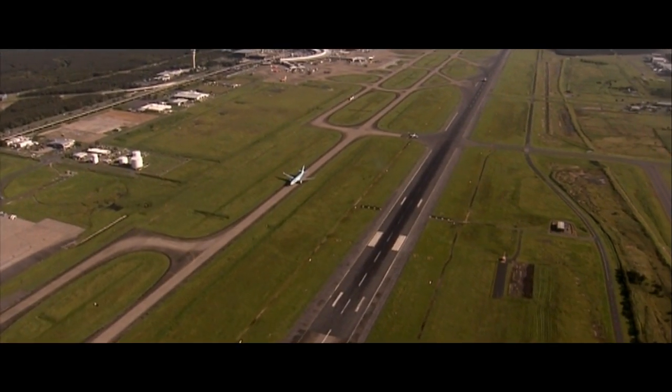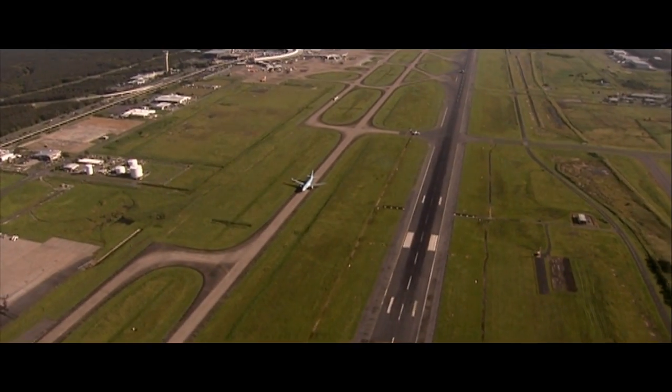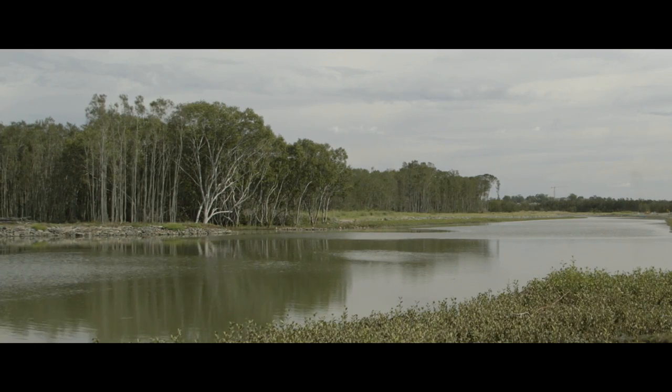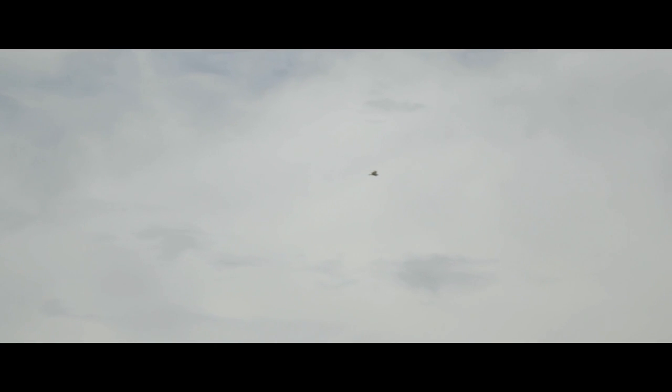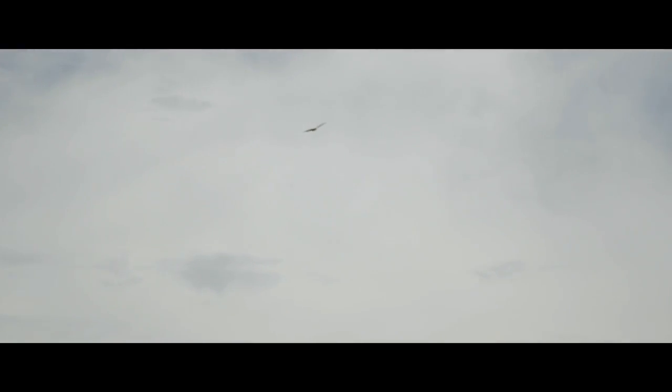When we were originally studying the site, we found a white-bellied sea eagle nest. It was nested in a tree right under the future runway. So we've actually built a new nest site three kilometres to the west in the Boondal wetlands, and we are simply waiting for the next couple of breeding seasons to see if it takes up its old site in a new location.